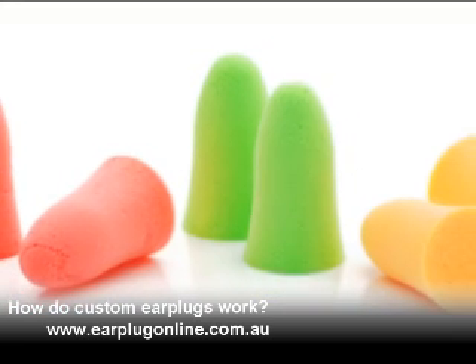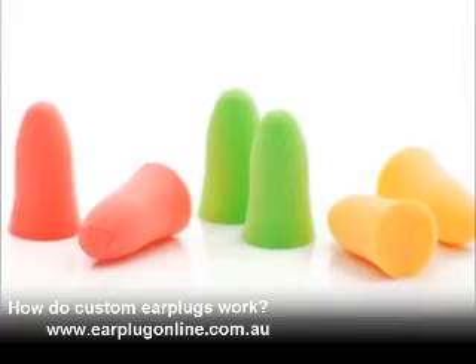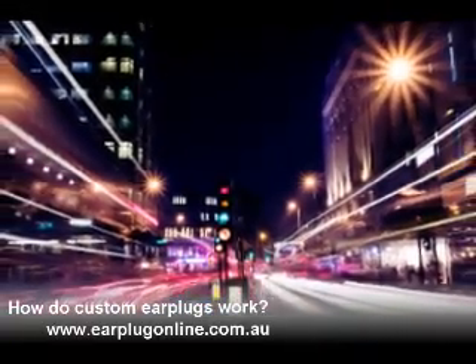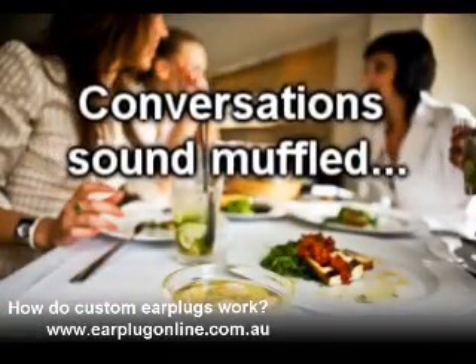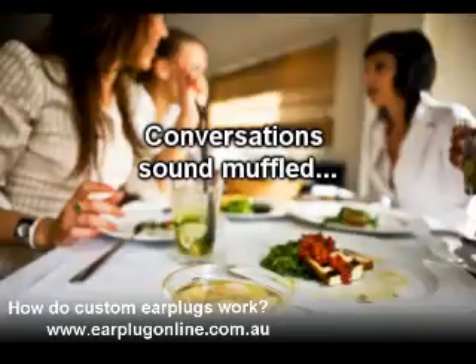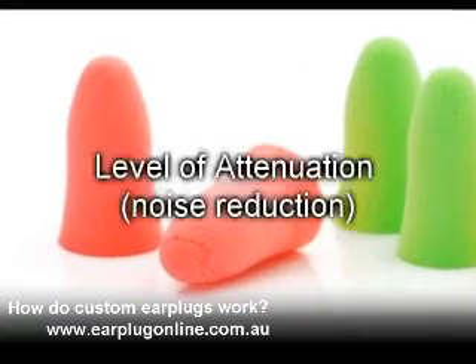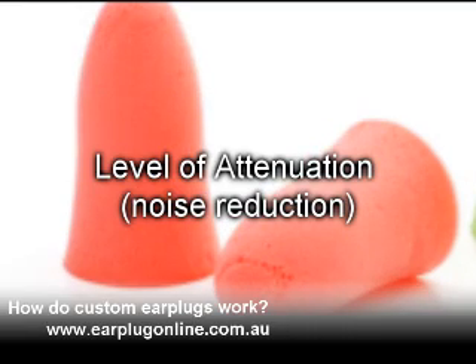Traditional forms of hearing protection limit the quality of sound. They do this by reducing high frequency sound much more than the mid to low frequencies. This is why foam earplugs often make conversations sound muffled. Traditional hearing protection is also difficult to get in more than one level of attenuation or noise reduction.